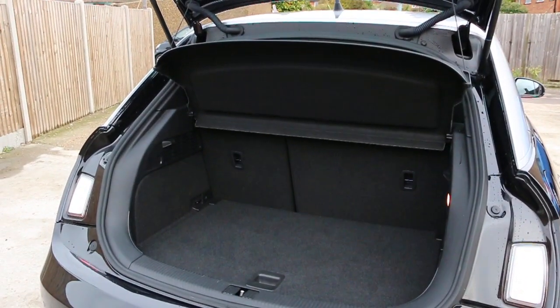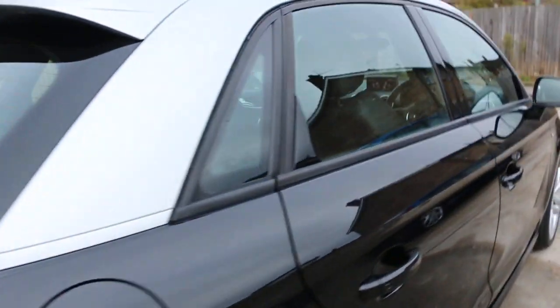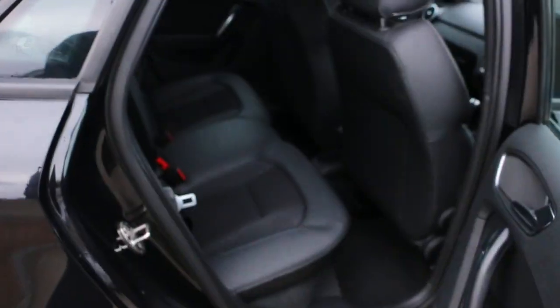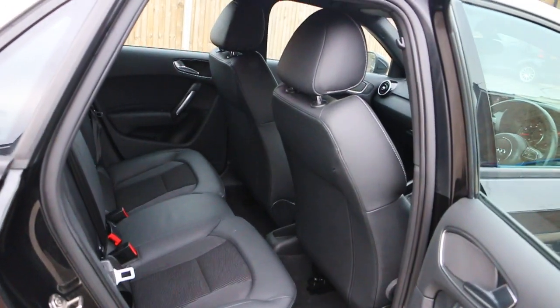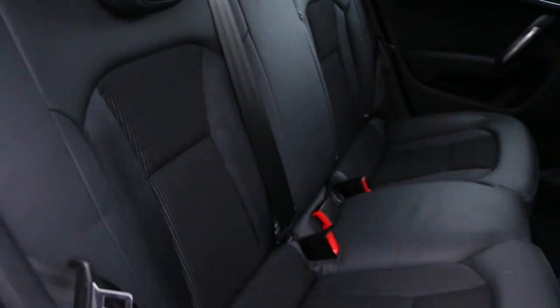It has split folding rear seats, half black leather interior, side and front airbags, five headrests, and ISOFIX preparation.